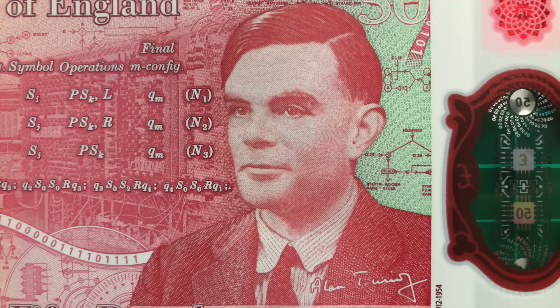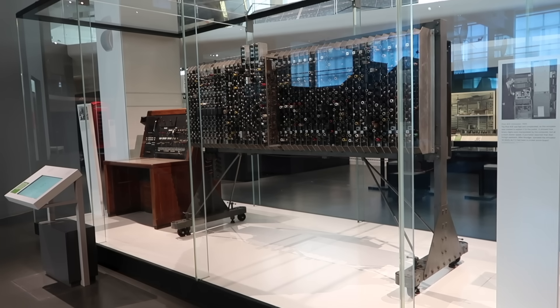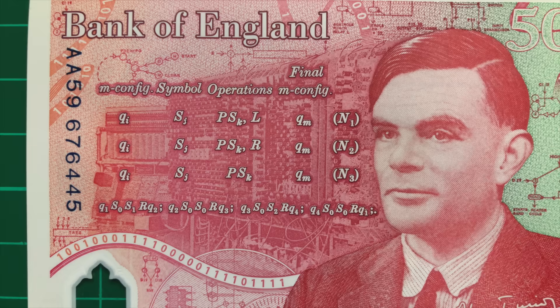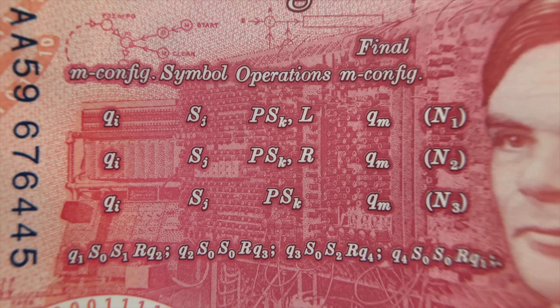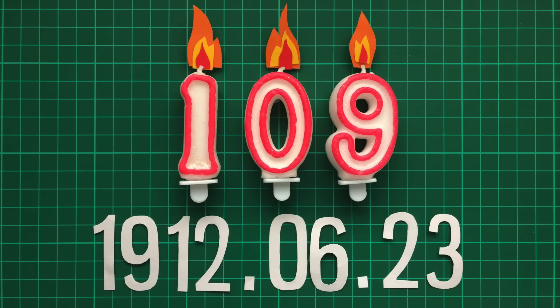After the war, Turing continued to make enormous contributions to computer science, and in 1949 designed the ACE Pilot, or Automated Computing Engine — the world's first general purpose computer. Although he never built his design, it was brought to life from his plans a few years later, and it's this machine that can be seen on the new £50 note. Today it's on display at the Science Museum in London. In front of the machine can be seen a mathematical formula from a groundbreaking paper Turing wrote in 1936, and underneath a ticker tape displaying a message in binary. When translated, it reads 1912 06 23 — Turing's birthday, and today's date, albeit 109 years later.